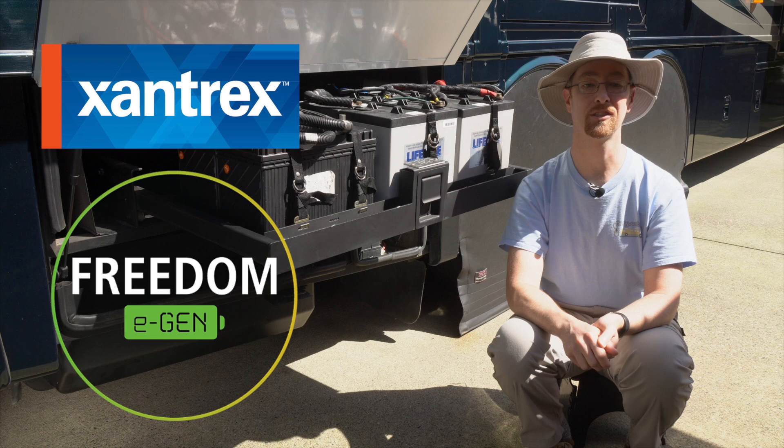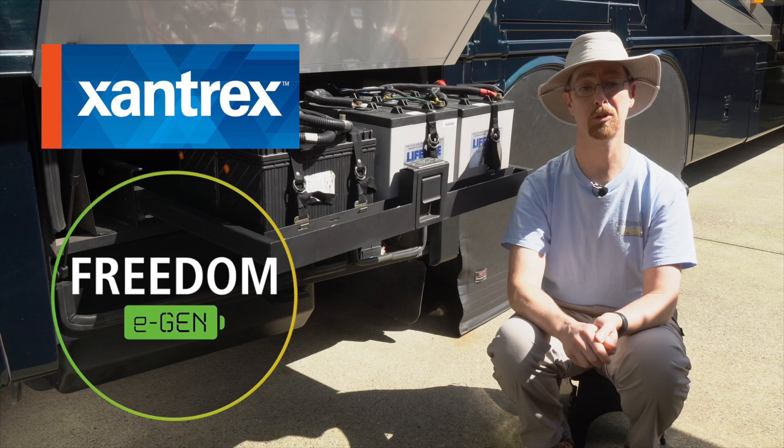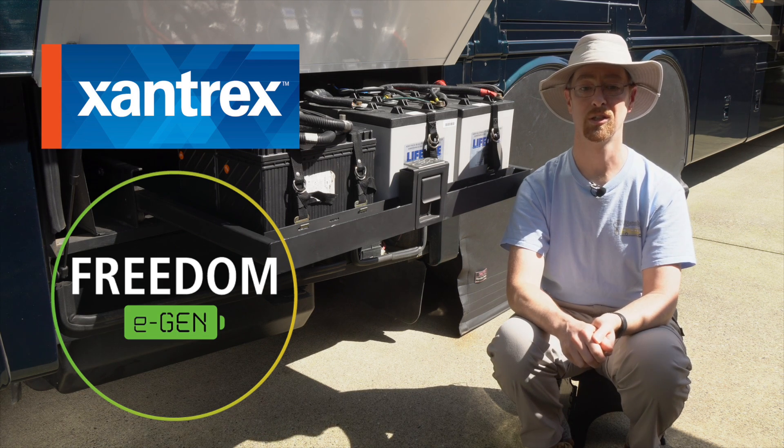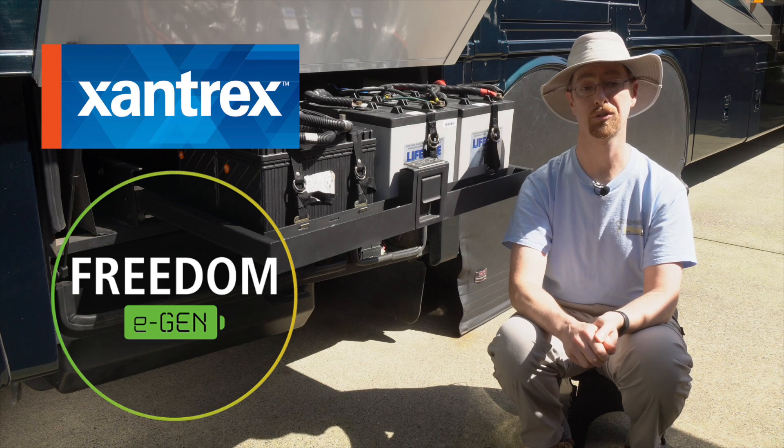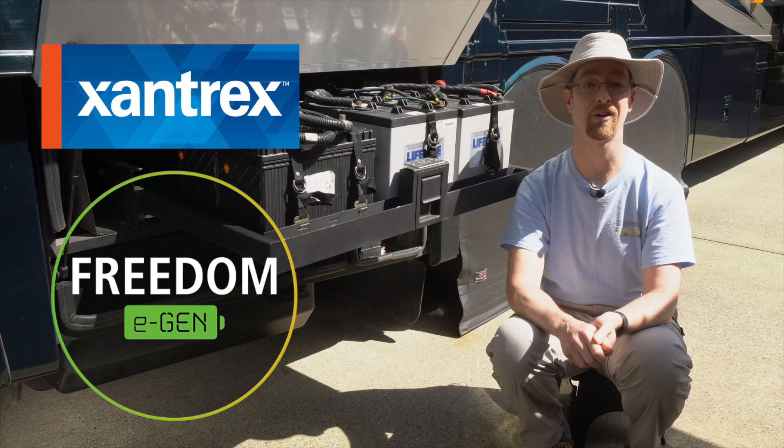This is going to be the first install of this new battery, so we're not going to be doing the installation ourselves. It's going to be professionally installed with the coordination of Xantrex engineers and technicians to make sure it's integrated properly with all of our existing systems.